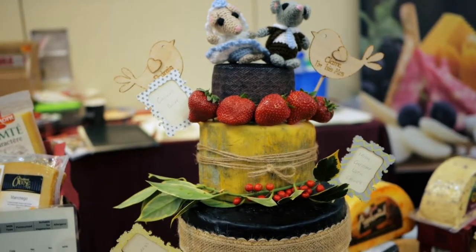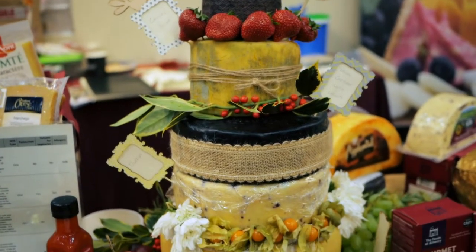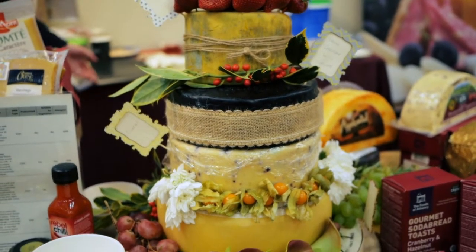This is a celebration cake, which is available for weddings, parties, 50ths, 60ths. The customer can select the cheeses, and we can assist with the number of cheeses depending on how many people are attending the party.